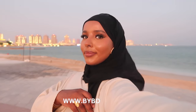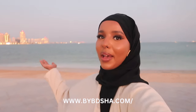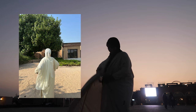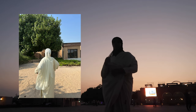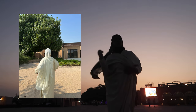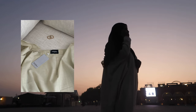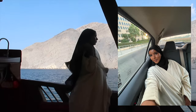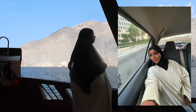Next we have this gorgeous abaya from By Bdsha, and what I love about them is that their abayas can be worn on a casual day, to work, to uni, or you can dress them up as well. The fit is super cozy — just wraps around you, you can see it blowing in the wind. This abaya is just so cute, I absolutely love it and I think you guys will love it too.